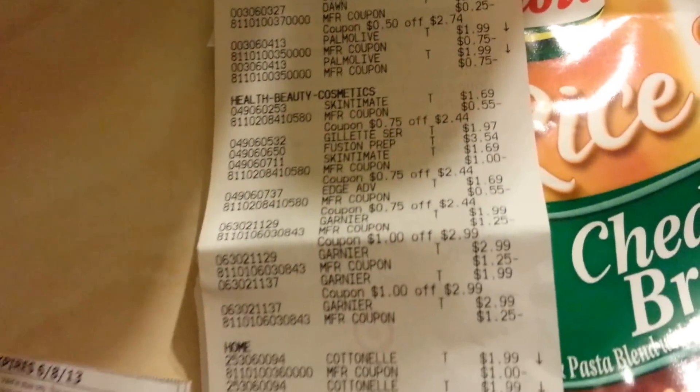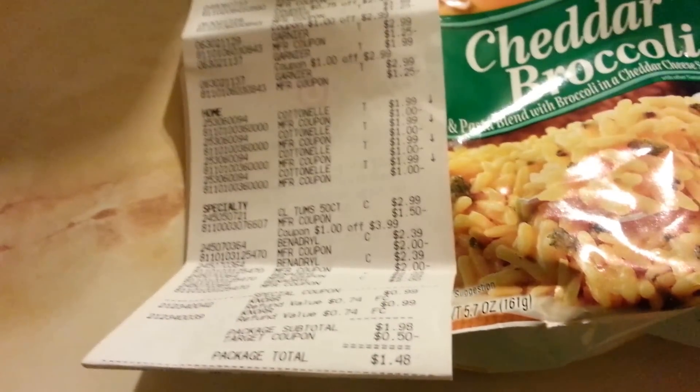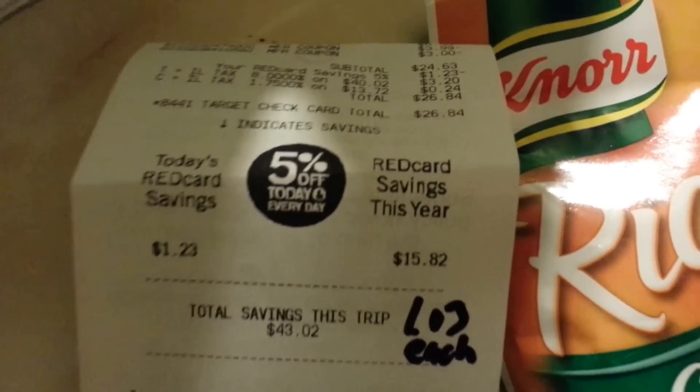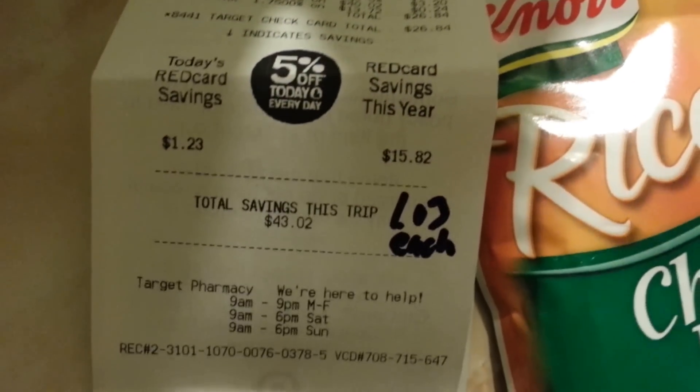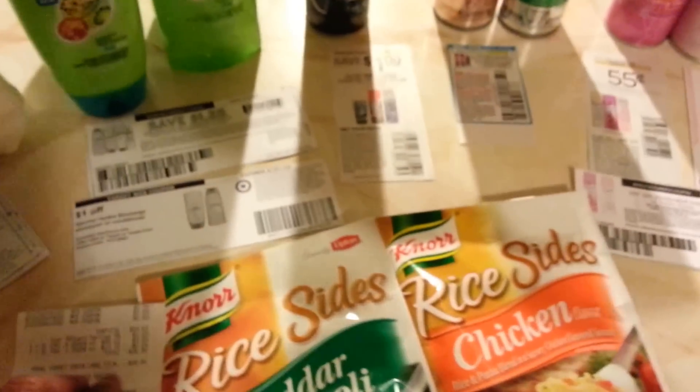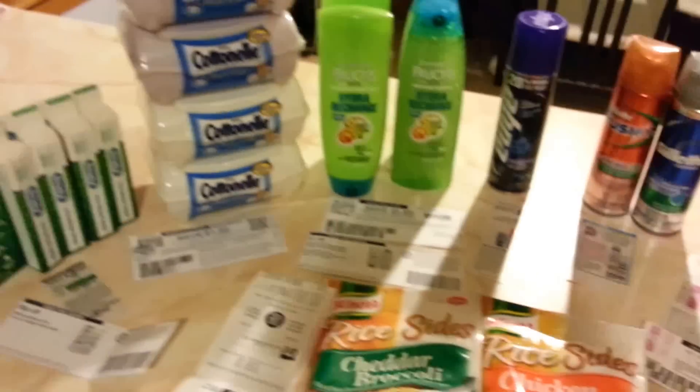As mentioned, I spent more than usual, but here's my total: $26.84 for 26 items. Each item came out to $1.03, which is not bad at all. $26.84 for everything — that's a great price for me.